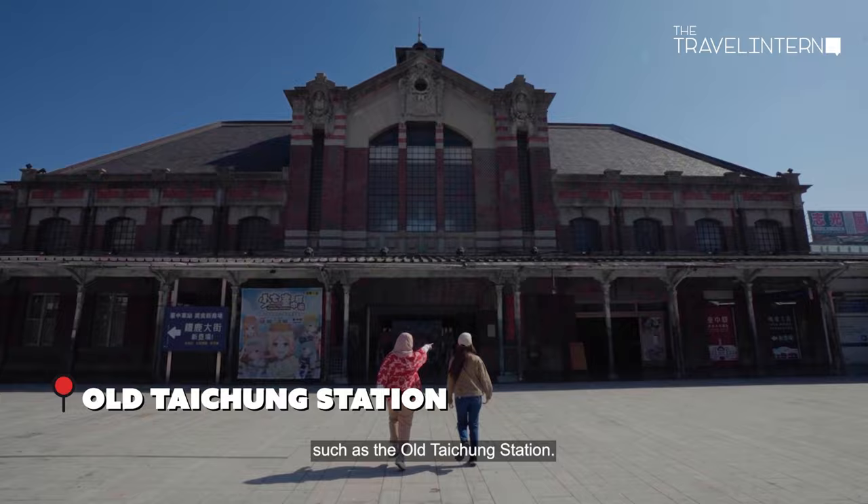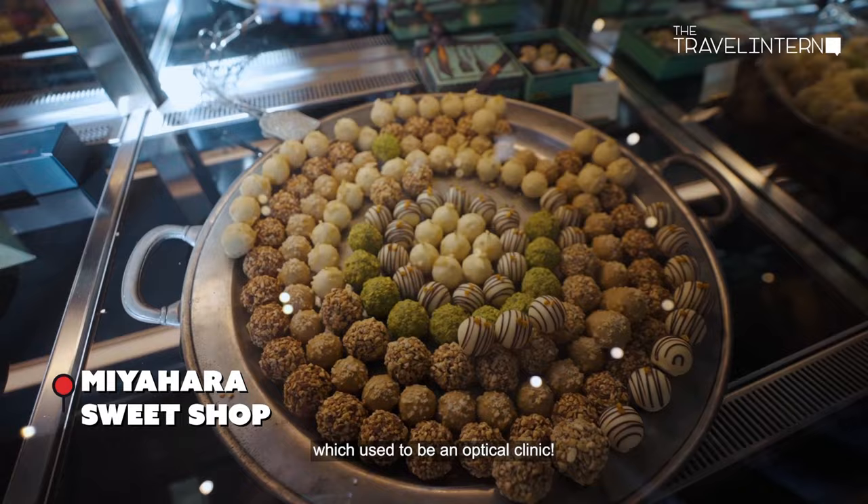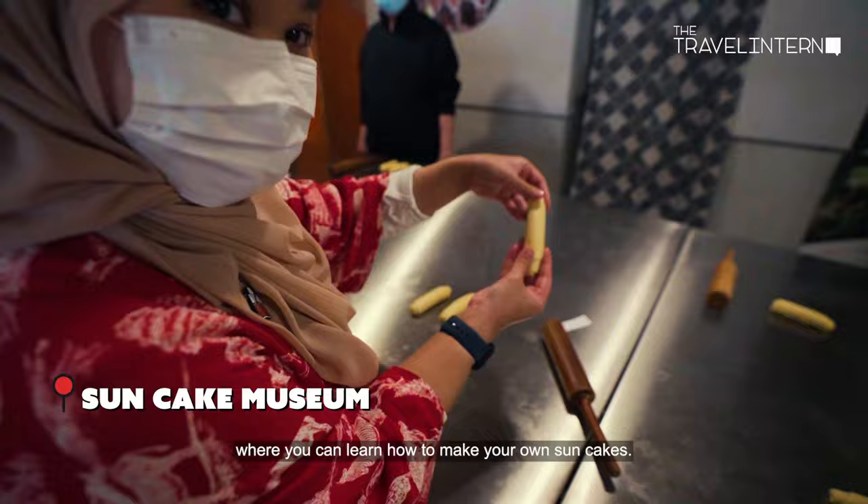You can also visit Midorikawa, the Green River, and Miyahara Sweet Shop, which used to be an optical clinic. The tour also brings you to the Suncake Museum, where you can learn how to make your own suncakes.